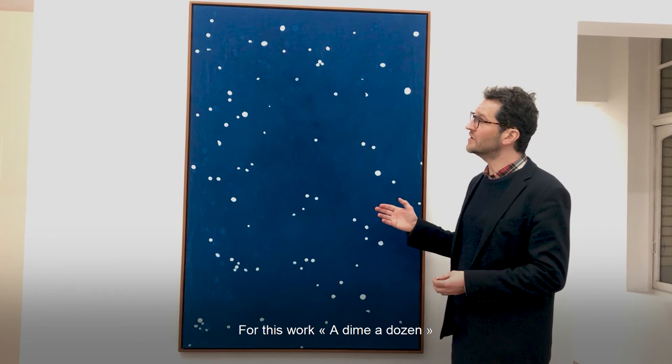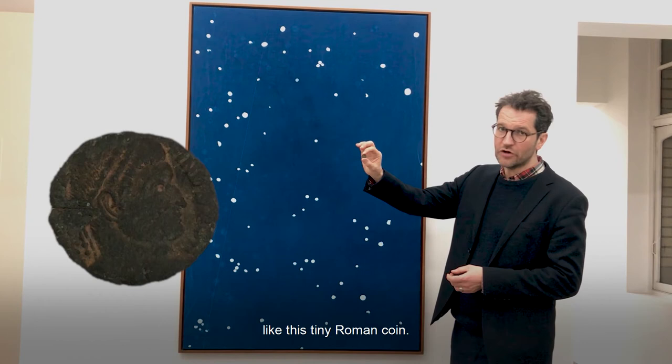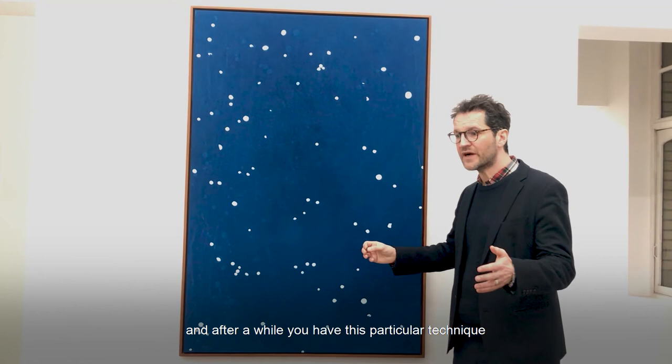For this work, he found a lot of Roman items where he lives — between Bosco, Oud Holland, and Harkin — like this tiny Roman coin. He used all these coins onto his fabric, exposed them to the sun, and after a while you have this particular technique and those fantastic blues that appear, and you have this work as an apparition in a way.